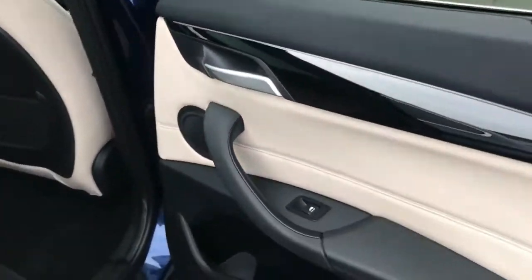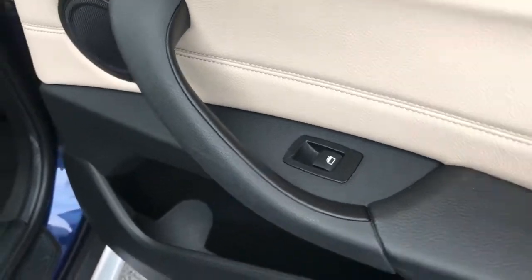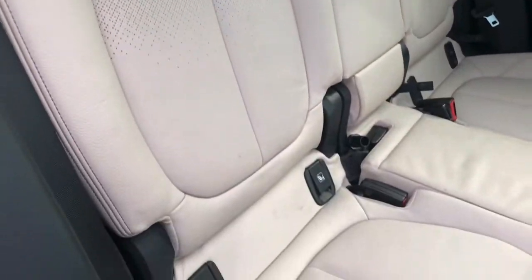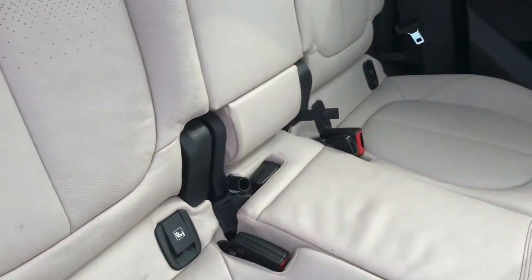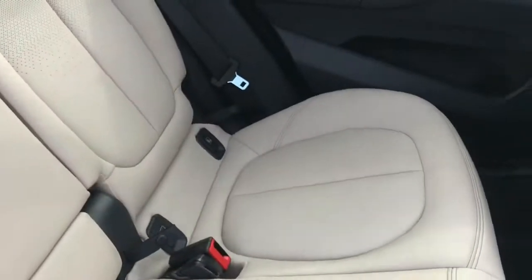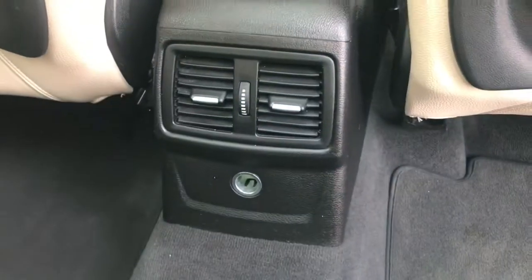Now into the interior of the vehicle. You have this gorgeous cream lever, rear electric windows, and some storage in the door as well. You can see the gorgeous cream seats. You do have ISO fix points, and you also have this pull-out armrest here with two pop-out cup holders. You do also have some rear air vents here for the air conditioning.